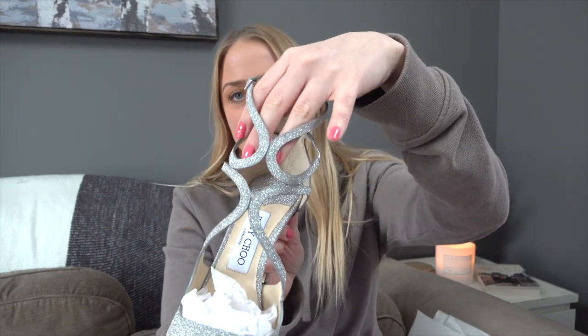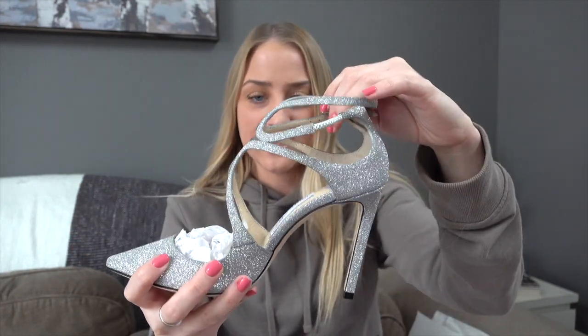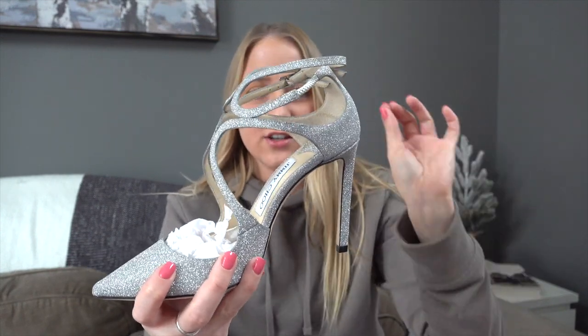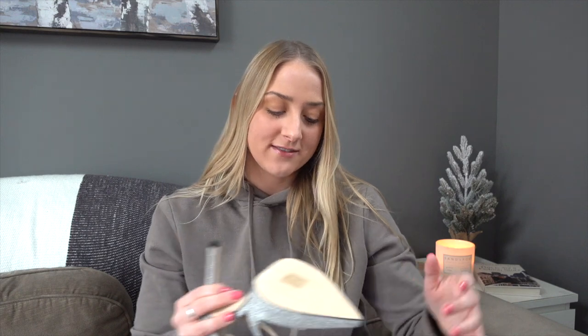The next pair are Jimmy Choo — and this may be the only pair we came across. They were called a bridal pump, which makes sense because they're covered in silver glitter with a gorgeous cage cut-out detail and an ankle strap. But honestly, you don't need to be getting married to wear these — the silver glitter is perfect for winter. I'm just drooling over all these shoes. These are size 37.